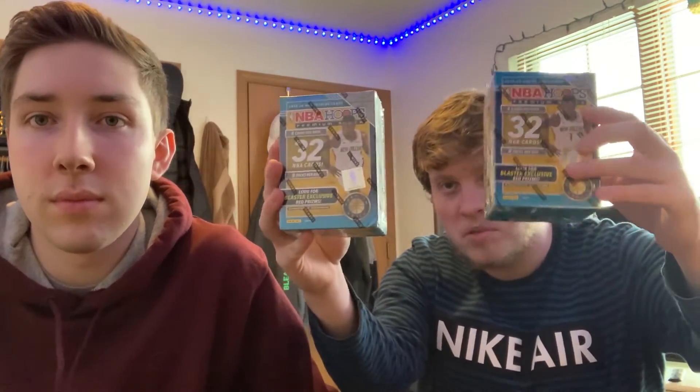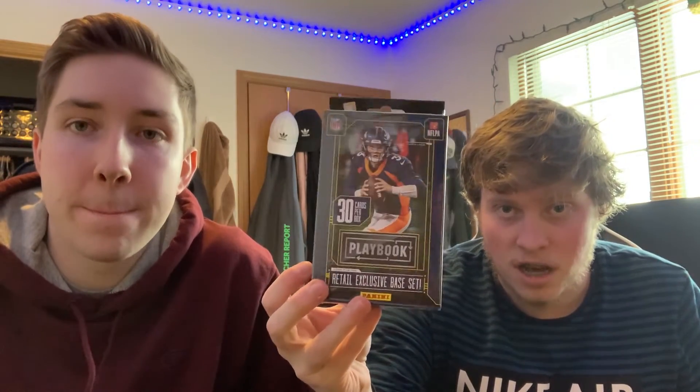Onto the sports — we got two NBA Hoops blasters, one for each me and John, so that's always nice, and then a third one that'll be the 100 sub giveaway. We also found 10 of these Playbook hangers — they're all right, not anything insane, but a quick little flip for us. We'll make some decent money on them.